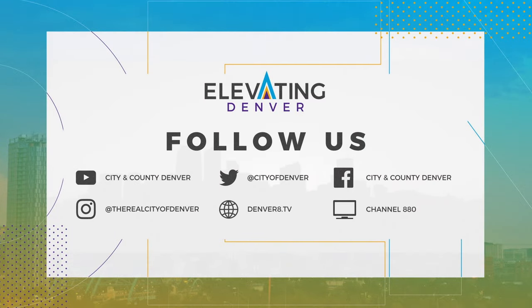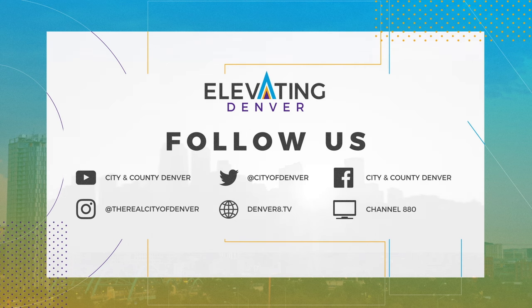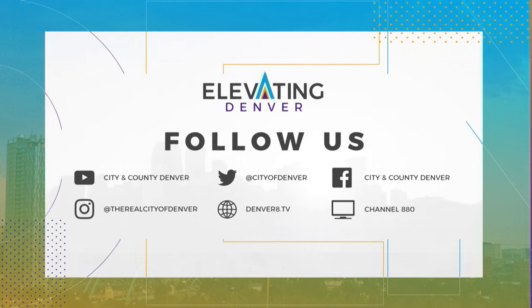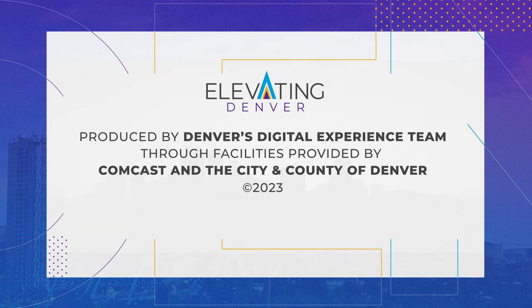Stay elevated by subscribing to the city's YouTube page for these stories and more, and stay tuned to our social media channels for more content. Don't miss new episodes of Elevating Denver, premiering each month. Thanks for watching, Denver.